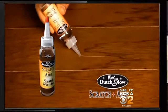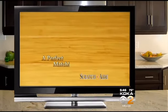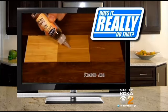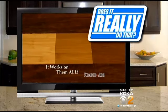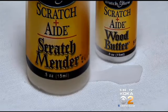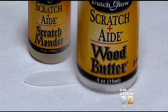Well, guess what? Get Scratch-Aid, the wood scratch mender by Dutch Glow. It's the perfect match for any scratch. It looks almost too good to be true. Light, medium, or dark wood — coarse or fine grain — Scratch-Aid works on them all so you don't see the damage at all. It comes with two little bottles and a tiny plastic spatula: the scratch mender, which makes scratches of all kinds disappear, and wood butter to fill in deeper scratches and gouges.